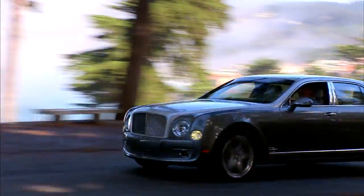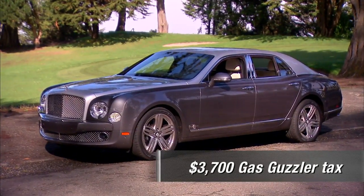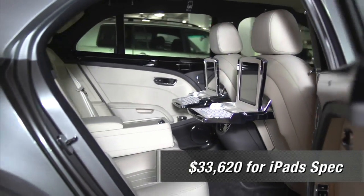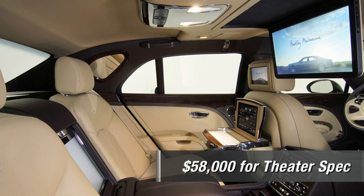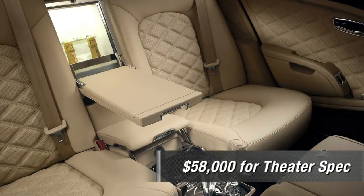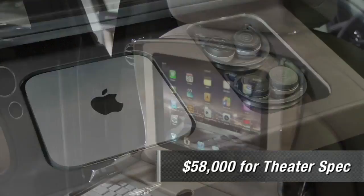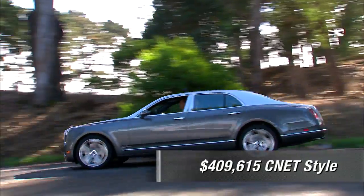Let's price this guy — you better sit down. Base is $345,320. Gas Guzzler Tax: $3,700. Destination: $2,595. To get the iPads on those powered picnic tables with keyboards and wireless hotspot, add $33,600. Or go full CNET style with the theater spec — that includes the whole iPad package, the big drop-down center screen, champagne fridge, a 64GB iPod touch, and a Mac Mini in the trunk in its own electric power drawer, plus wireless keyboard and mouse. That raises the option total to $58,000, putting you somewhere north of $409,000.